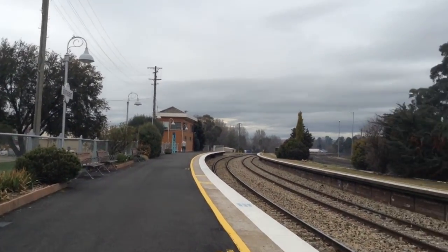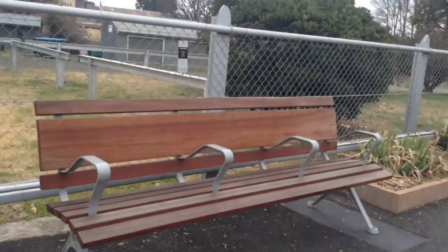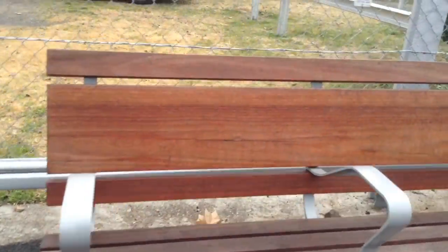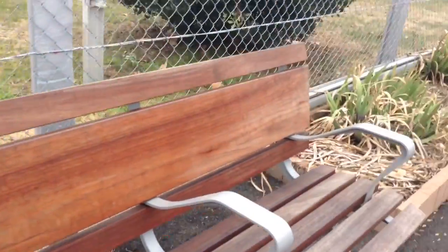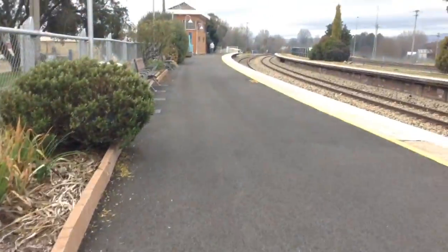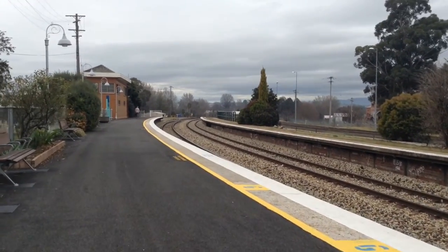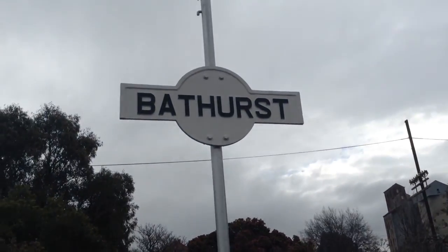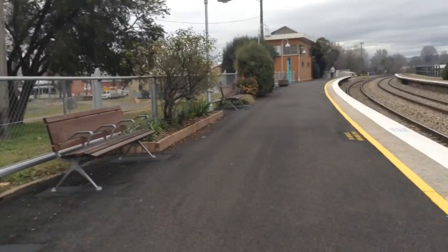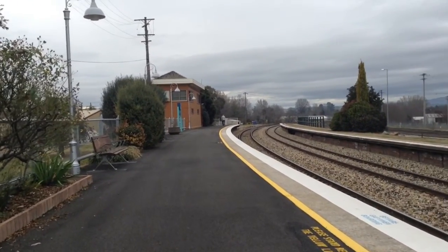It's bloody cold out here. And yes, even the wooden and metal chairs have been installed here. It's a rather overcast day. And here's another old Bathurst sign, and there's a Country Link sign over there, which is awesome.